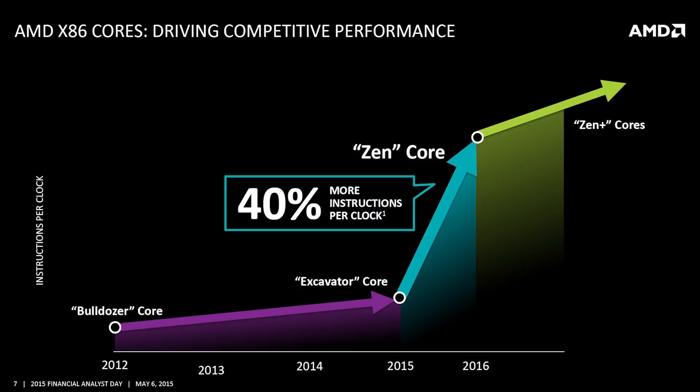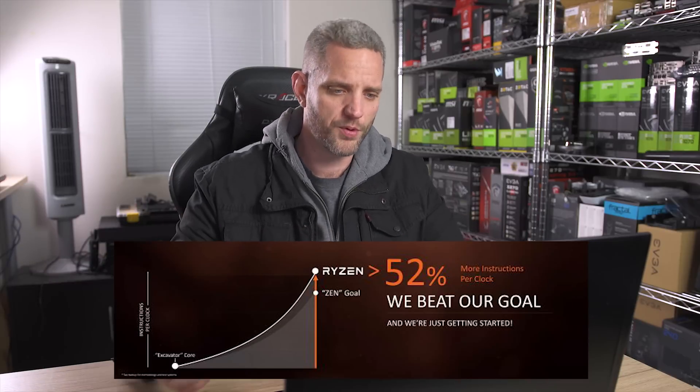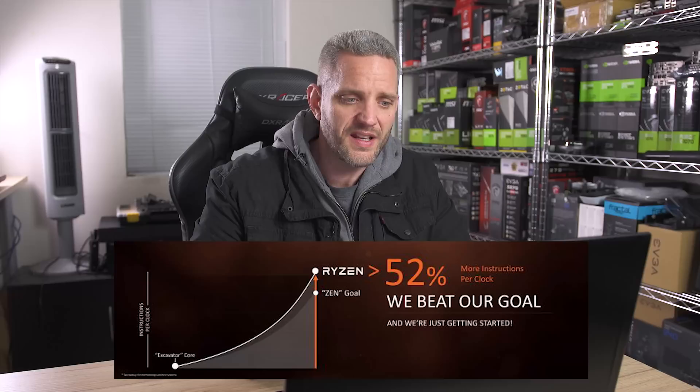AMD had promised a 40% IPC, or Instructions Per Clock, improvement over Excavator, which is about six years old technology on the AMD side. They promised 40% IPC improvement — they say they delivered 52%, which is a huge improvement. These are all running the 14 nanometer process, 8-core, 16-thread. The turbo clocks are 4 GHz for the 1800X, 3.8 GHz for the 1700X, and 3.7 GHz for the 1700. Interestingly, the TDP for the 1700 is 65 watts where the other two are 95 watts, so there's almost a 30% power saving there.